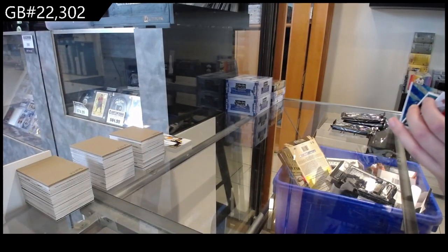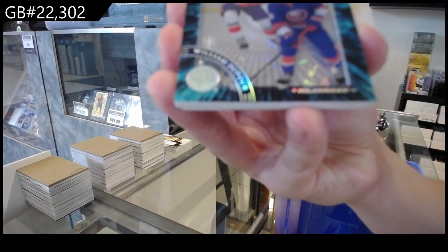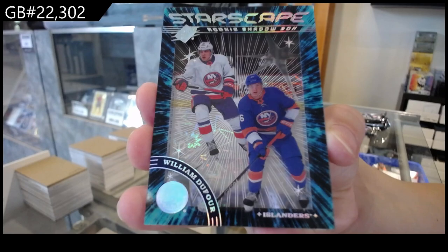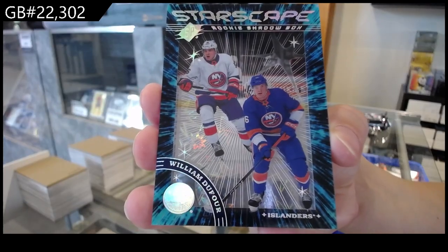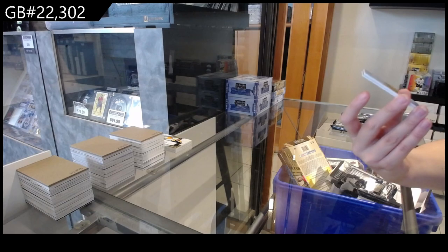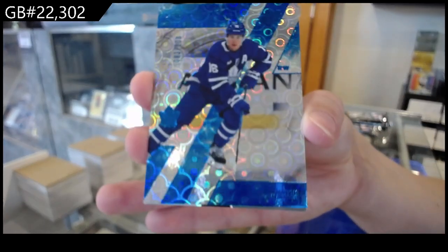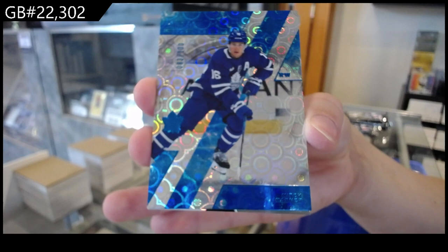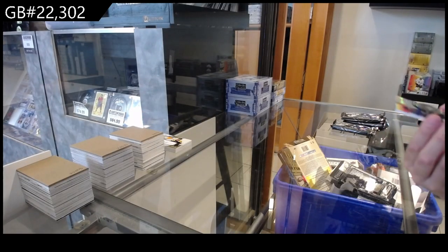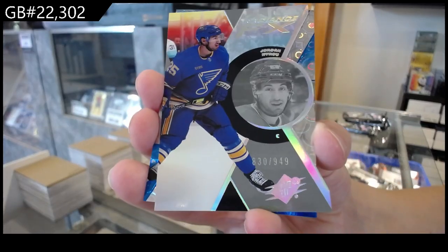A Starscape rookie shadow box, number 299 for the Islanders of William Dufour. Blue, number 2100 for Toronto of Mitch Marner. Radiance Effects, number 2949 for St. Louis of Jordan Cairo.